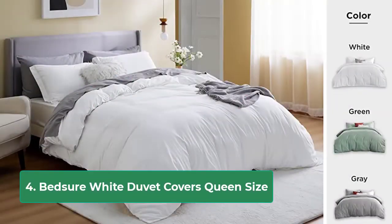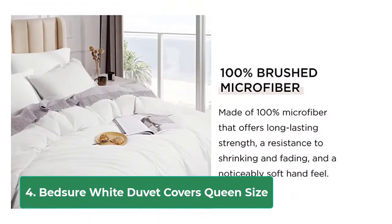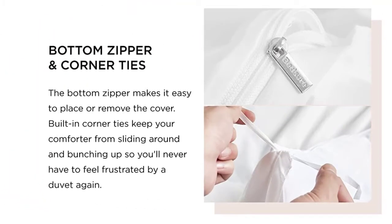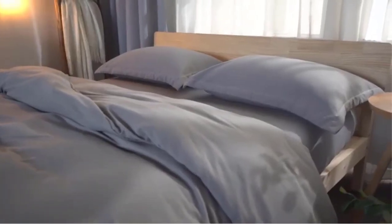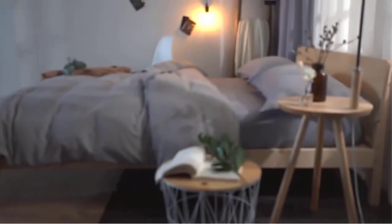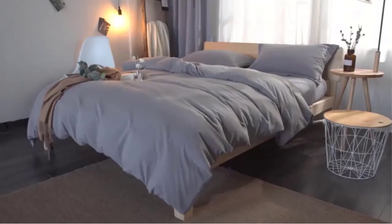LifeWit Duvet Cover Set Queen Size Gray — ultra soft polyester microfiber bedding duvet cover set with zipper closure. Premium material: LifeWit's duvet cover set uses textured polyester microfiber that is Oeko-Tex certified to resist wrinkles and keep your bedding smooth all night long. The fabric does not fade, offering lasting durability and comfort.